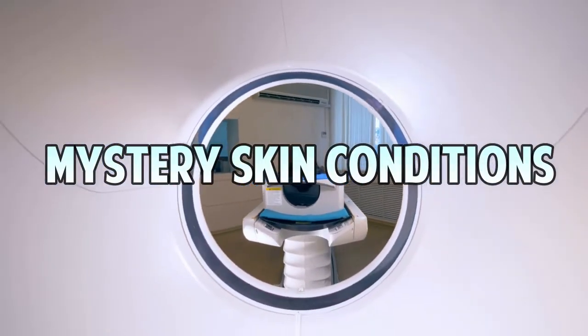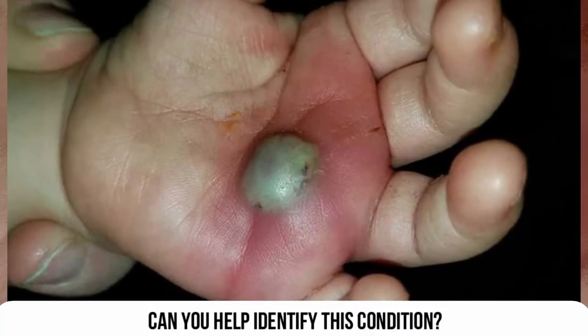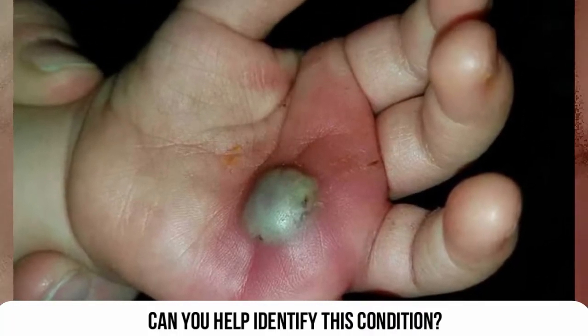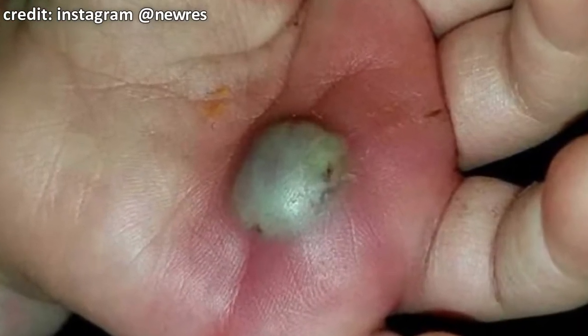Good medical morning. I'm Watson and this image comes to us from Figure One. Let's look at it in detail. Special thanks to NuRes for letting us share the image in the name of education. Can you identify what it is?